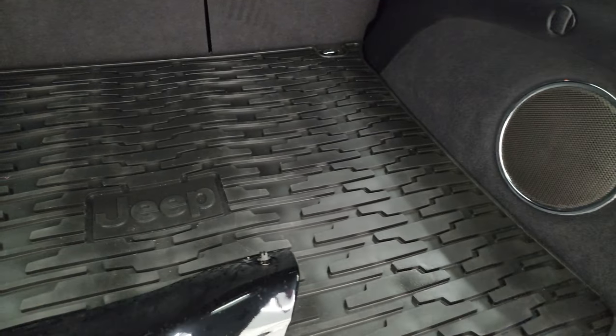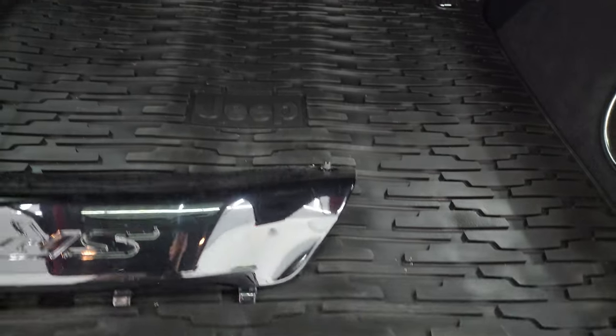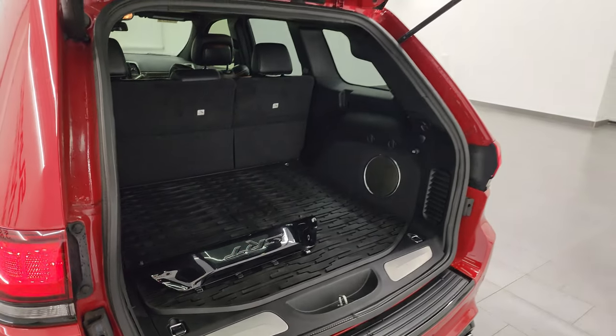You also get the factory subwoofer back here and the all-weather floor mat. You do get a spare tire and jack tools on this one. And those seats do fold down for extra storage — get this gate down, you press that button and it'll just come on down for you.